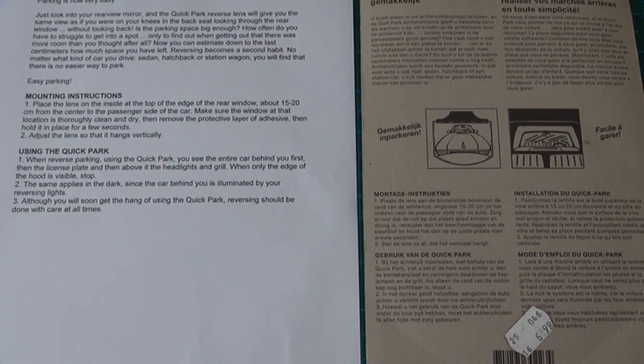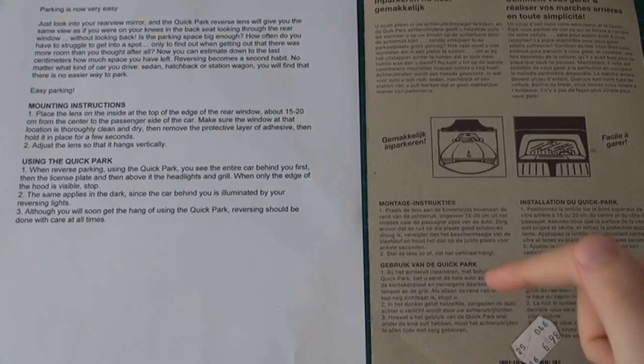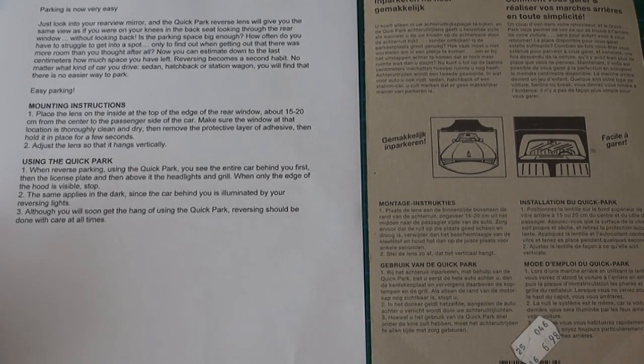Make sure the window at that location is thoroughly clean and dry, then remove the protective layer of adhesive, hold it in place for a few seconds. Two, adjust the lens so that it hangs vertically. Finally, under Using the Quick Park: when reverse parking, you can see the entire car behind you first, then the license plate, and then above it adjust the headlights and grille. When only the edge of the hood is visible, stop. The same applies in the dark, since the car behind you is illuminated by your reversing lights. And although you will soon get the hang of using the Quick Park, reversing should be done with care at all times.